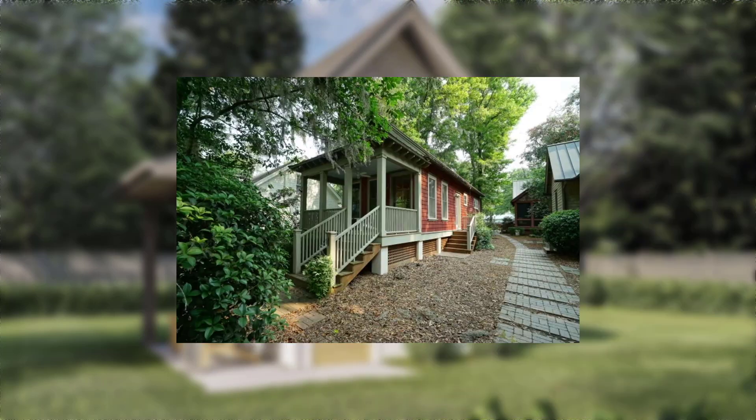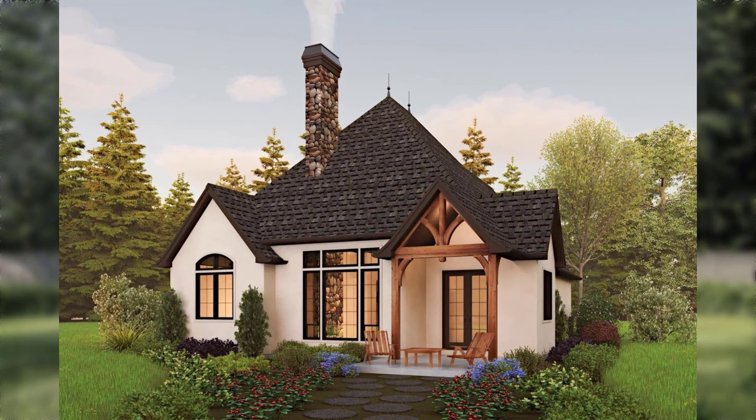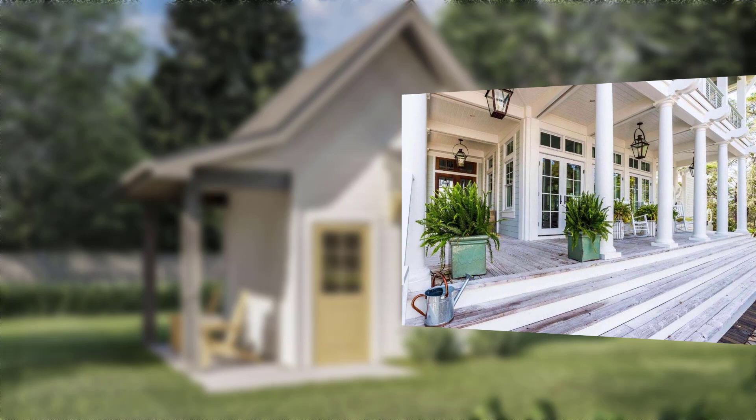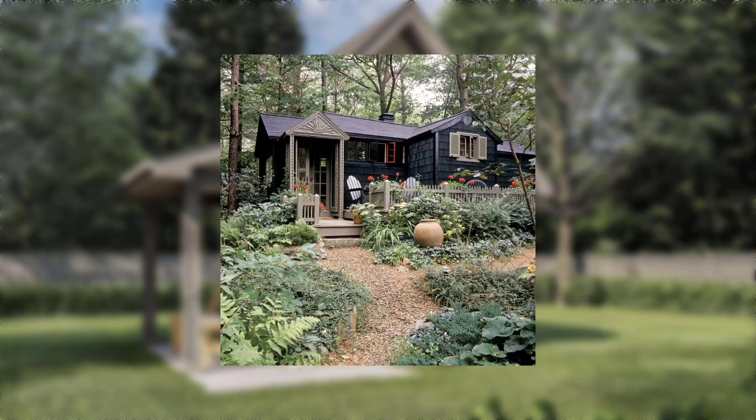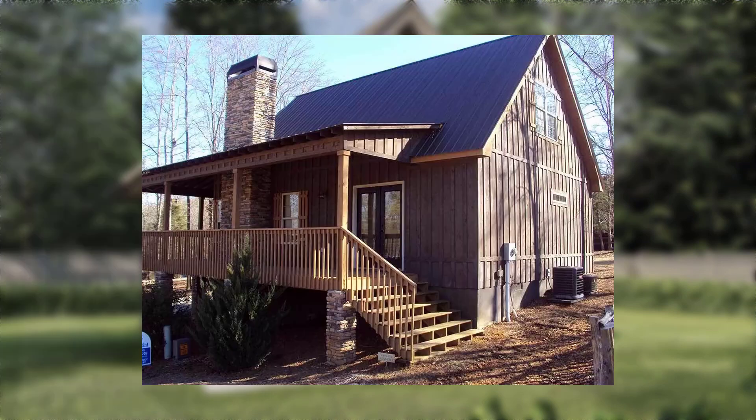Point number five: personalizing with sentimental objects. Discuss the significance of incorporating sentimental objects in home decor and encourage viewers to display cherished mementos and personal artifacts. Point number six: creating intimate seating areas. Discuss the importance of creating cozy seating areas within the home.